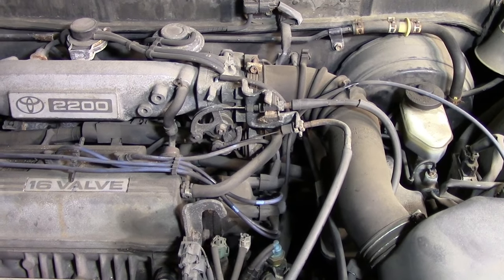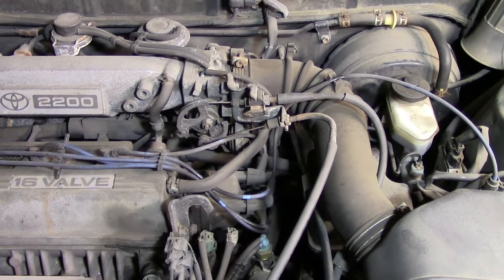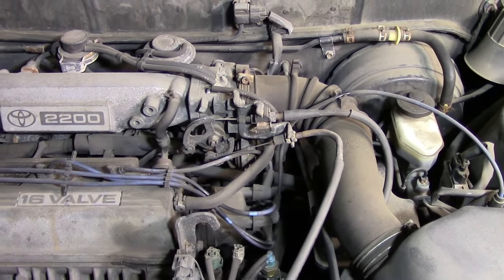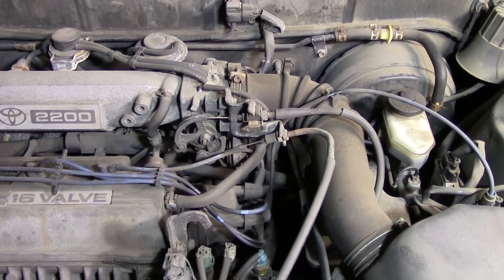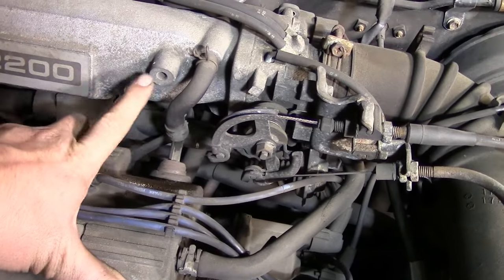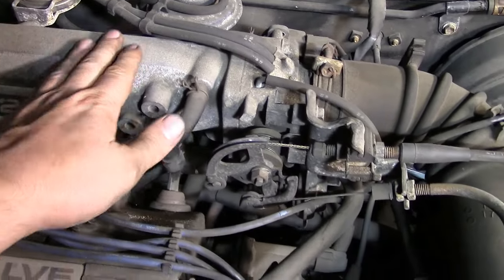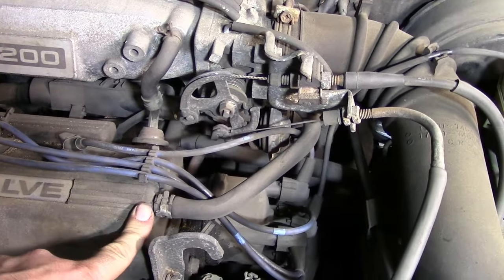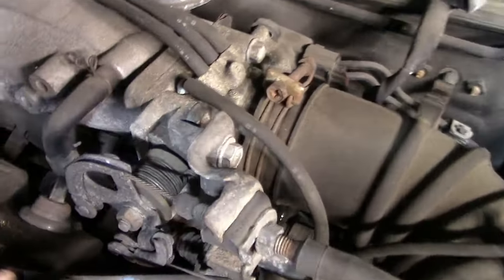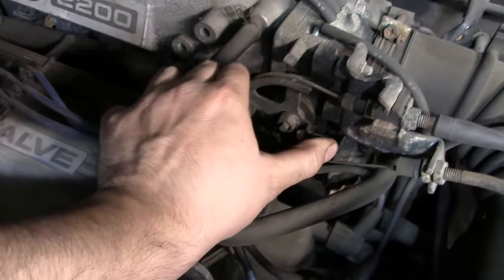Now let's get on to how this stuff looks on a car and how you can test your PCV valve. I know my drawing was for a V-shaped engine but we're going to be doing this on a 4-cylinder engine — it works the same way. You're going to have a PCV valve right here, a vacuum hose that goes from your PCV valve to your intake manifold, and then a breather tube that supplies fresh air. On this car the breather tube is connected to your throttle body back here, but it is before your throttle plate.